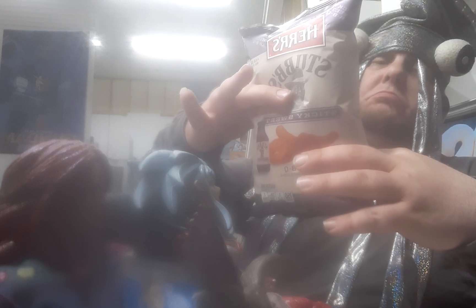Serving size — 3 servings per container, about 15 pieces per serving. I'm gonna go ahead and read the per bag stuff. I'm not gonna eat the entire bag, I'm not even gonna eat one serving. Calories per bag: 430.